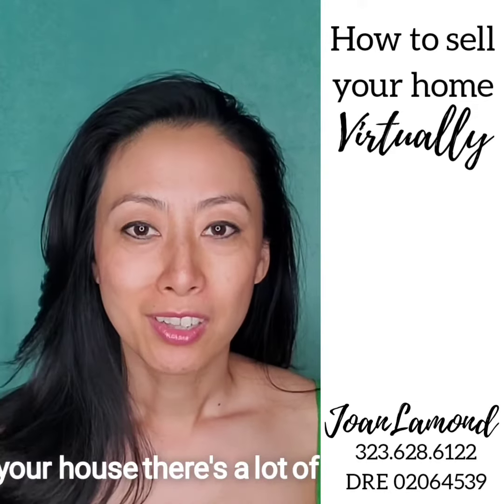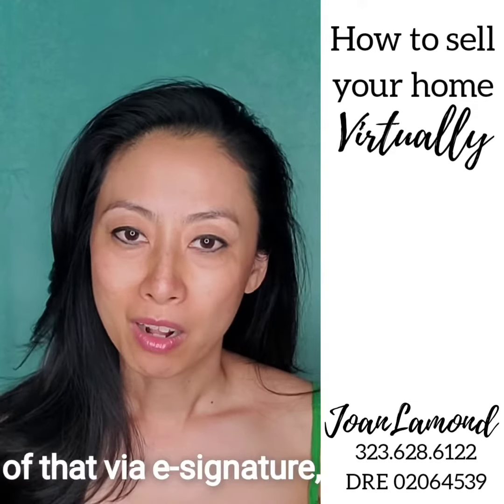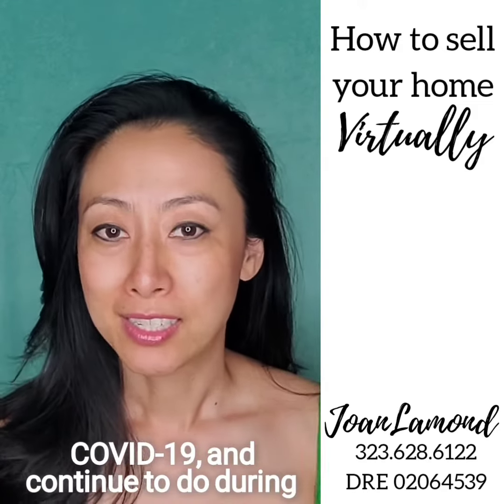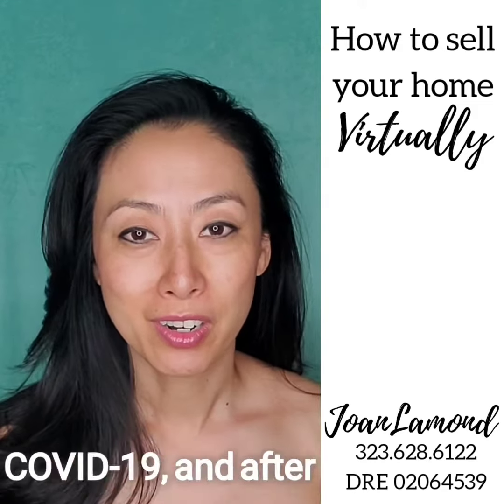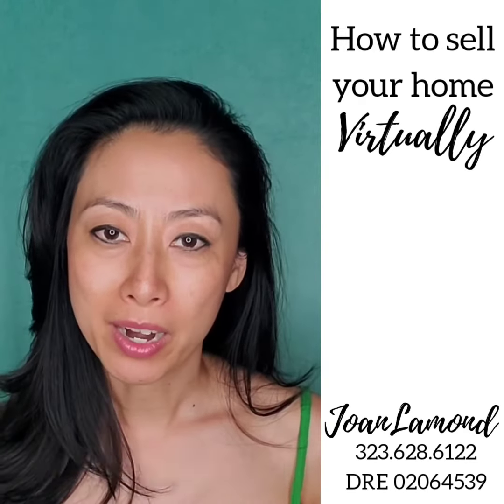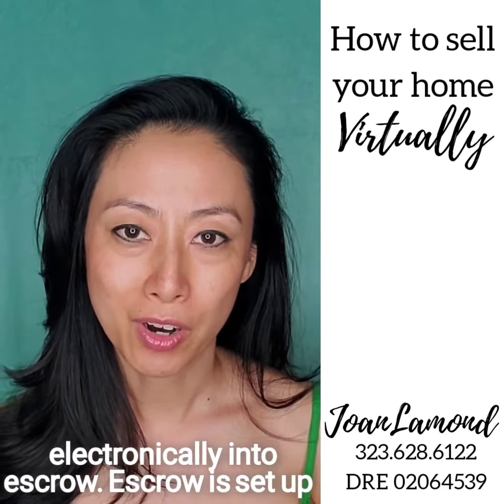When you sell your house there are a lot of documents to sign, and we can do all of that via e-signature — this is something I've already been doing before COVID and I'll continue to do during and after COVID. It's just the simplest, most efficient way to sign documents. All money from the buyer, from the earnest money deposit to the down payment, can all be wired electronically into escrow. Escrow is set up to handle the entire transaction remotely.